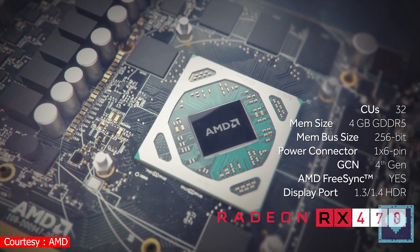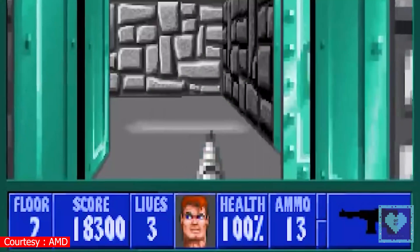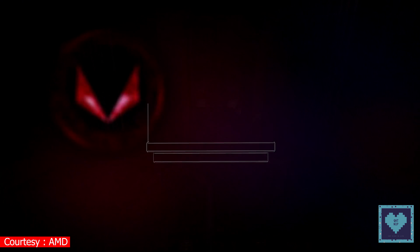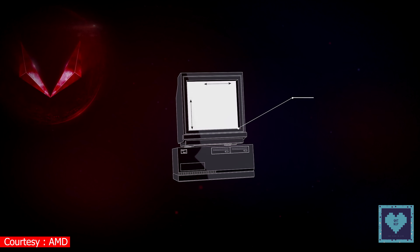Fundamentally, the Polaris 30 should be quite similar to Polaris 20. It is a more power-efficient die-shrink, but it's a comparatively small move from 14nm to 12nm. All we can expect are slightly higher clock speeds right out of the box, but that's where the list ends.